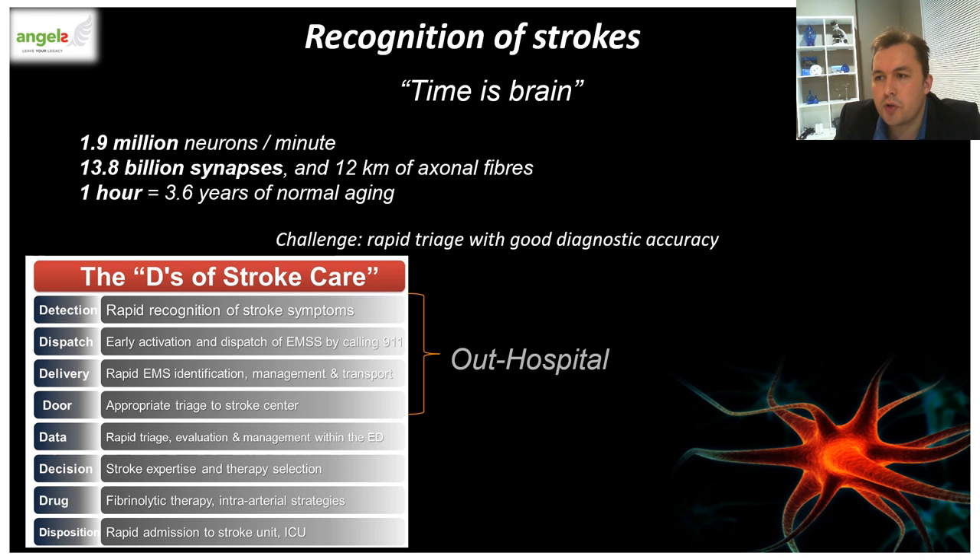This is where the 8Ds of stroke care highlight the major steps in diagnosis and treatment of stroke, in both the out-of-hospital and in-hospital setting. As Mr. Z came to our practice, he obviously falls in the out-of-hospital setting.